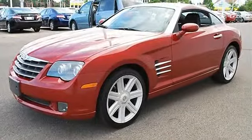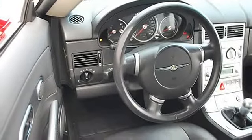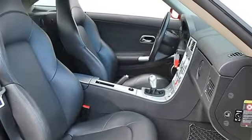Rear spoiler, auto-on headlights, auto-off headlights, fog lamps, heated mirrors, power driver mirror, power passenger mirror, heated exterior driver mirror, heated exterior passenger mirror, intermittent wipers.